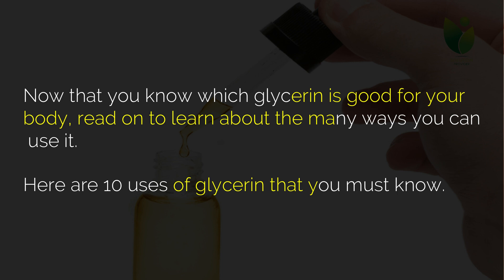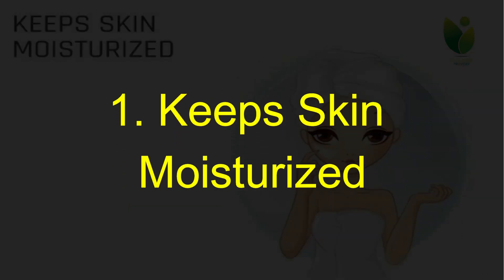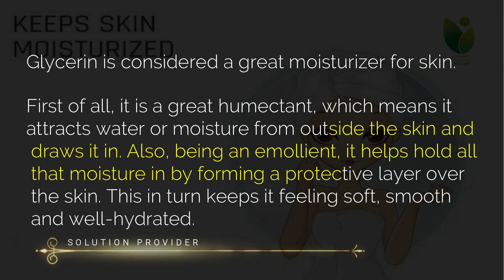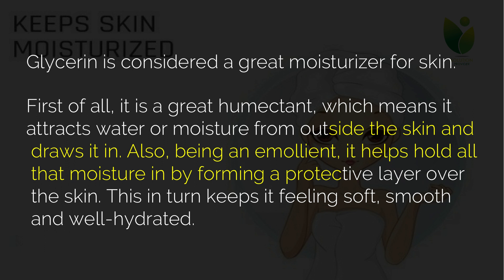One: keeps skin moisturized. Glycerin is considered a great moisturizer for skin. First of all, it is a great humectant, which means it attracts water or moisture from outside the skin and draws it in. Also, being an emollient, it helps hold all that moisture in by forming a protective layer over the skin, keeping it feeling soft, smooth and well hydrated.